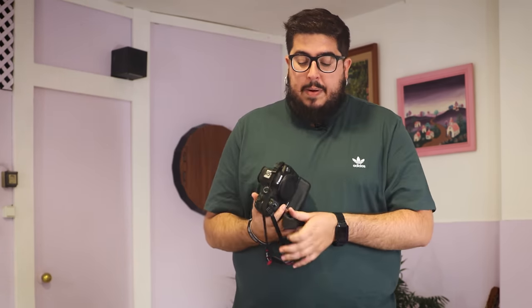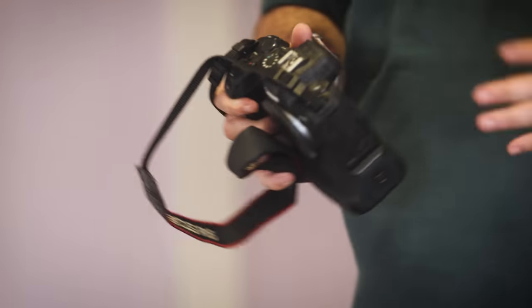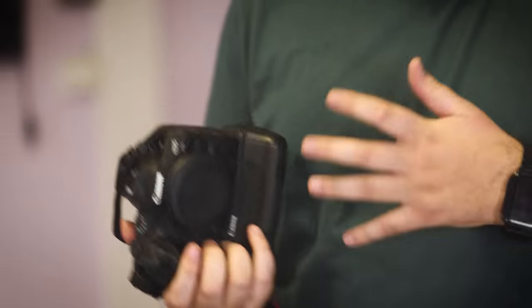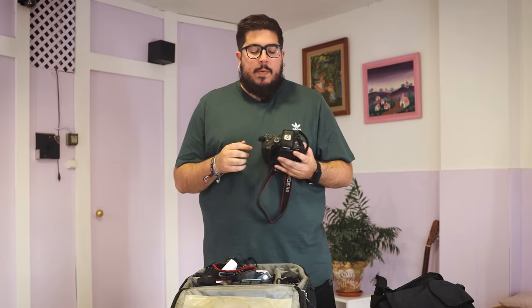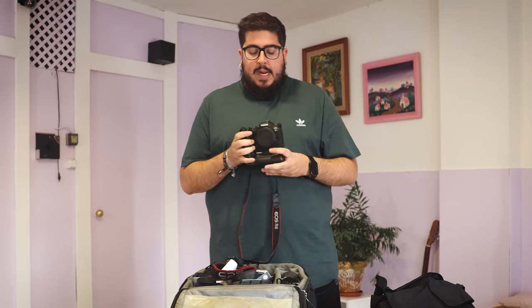En la maleta principal, que uso como maleta de carga, llevo mi R6, que fue la primera cámara mirrorless Canon que tuve y la que me hizo darme cuenta de que este sistema podía suplir sin problema al sistema reflex. Sí que tiene algunas limitaciones para el fútbol por el tema del rolling shutter, pero la llevaré a los partidos como cámara accesoria para algún tipo de foto diferente.